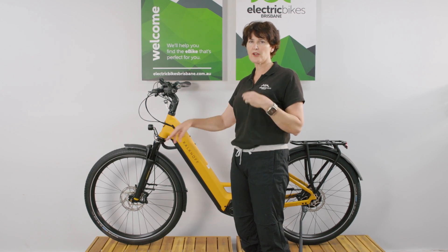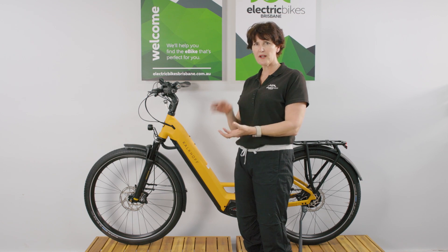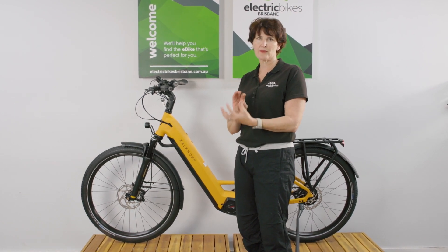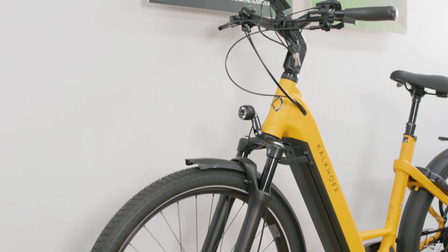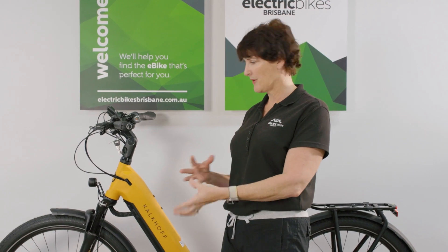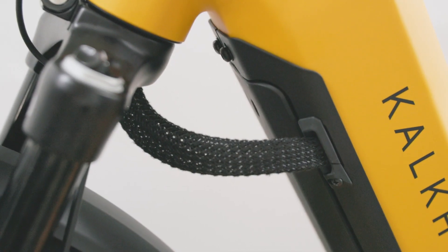Kalkhoff have paired this with a Suntour Mobi fork, and this is an air fork, so you can adjust the pressure in your forks to give you optimum tuning. That's going to take the shocks out of the road and any gravel trails you might be doing, to give you extra comfort but also better handling at the front end as well.